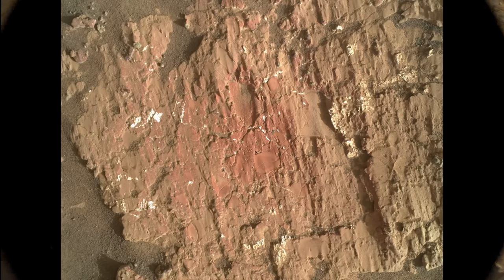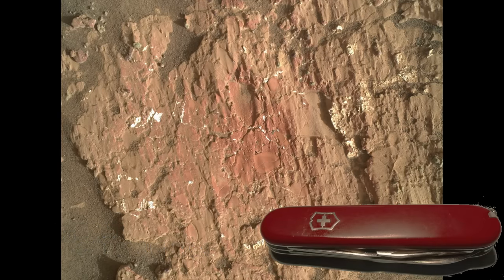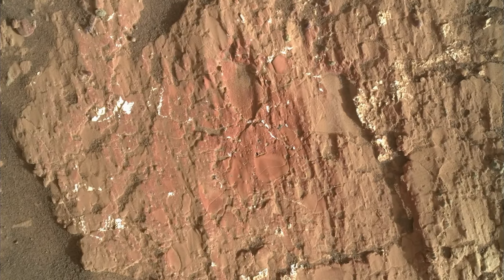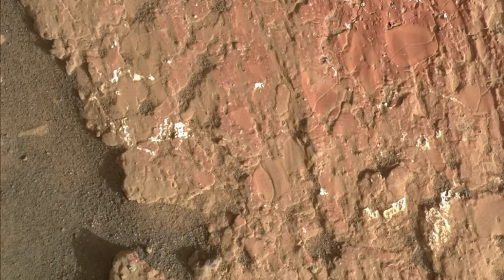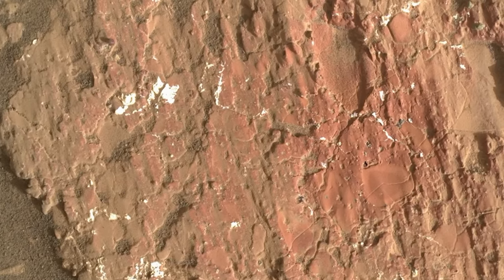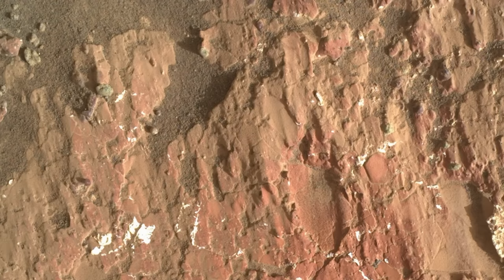This may be the reddest rock Perseverance has yet observed, a likely indicator of oxidized iron, probably from the mineral hematite, which is a common pigmenting agent in sedimentary rocks on Earth. How minerals get oxidized on Mars with its vanishingly small amount of oxygen in the atmosphere is a whole other topic of scientific pursuit.